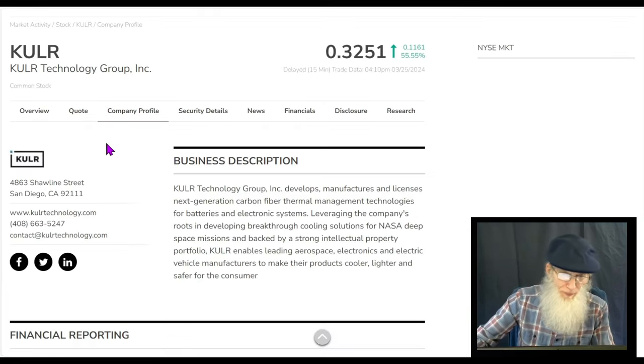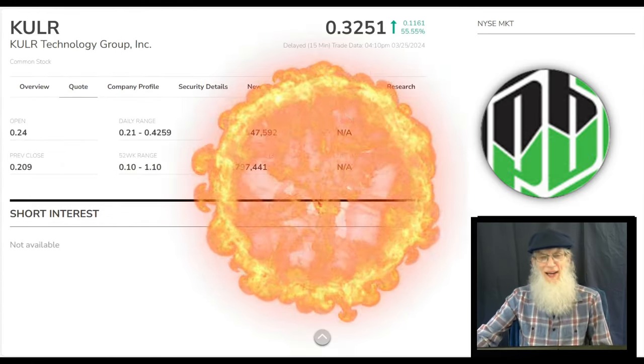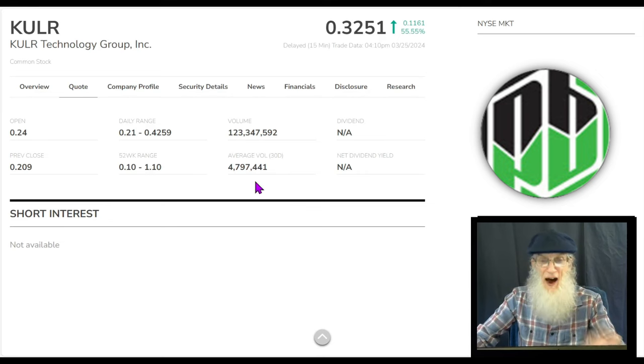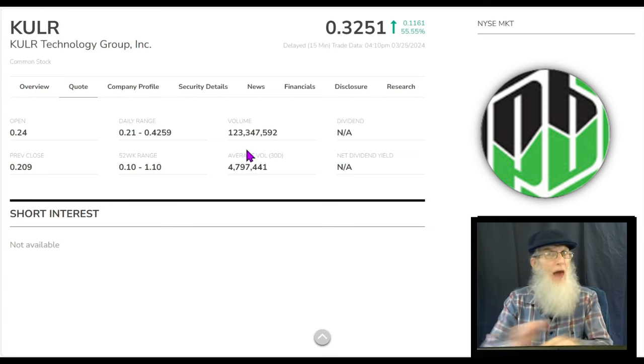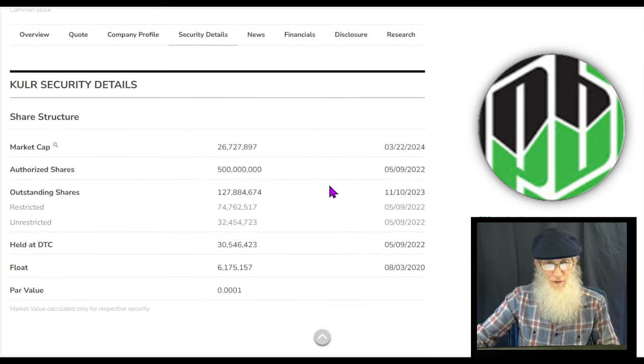Now let's look at the stock. The relative volume around the company today - what a jump - going from under 5 million to just under 125 million. That's roughly 25 times her normal volume, a 2,500% increase, and there was no decent catalyst today. I'm going to share that filing with you, but I don't think that's what caused this thing to run.